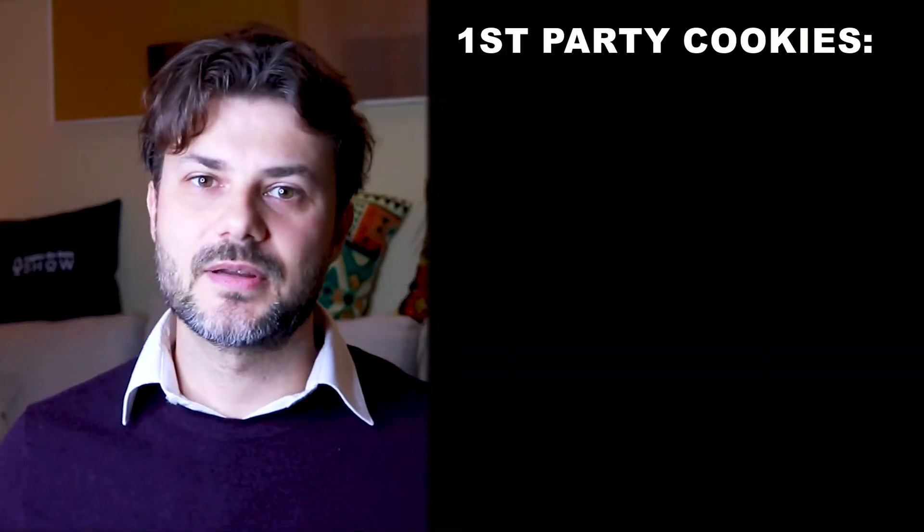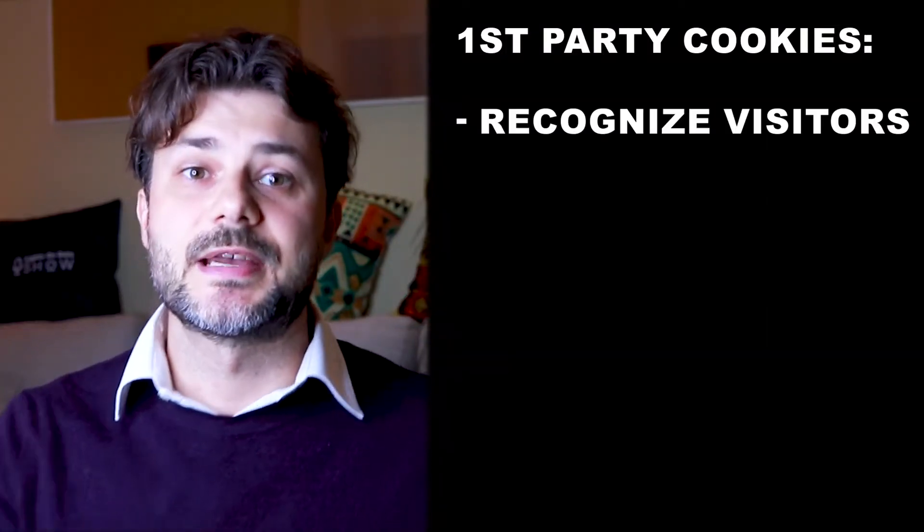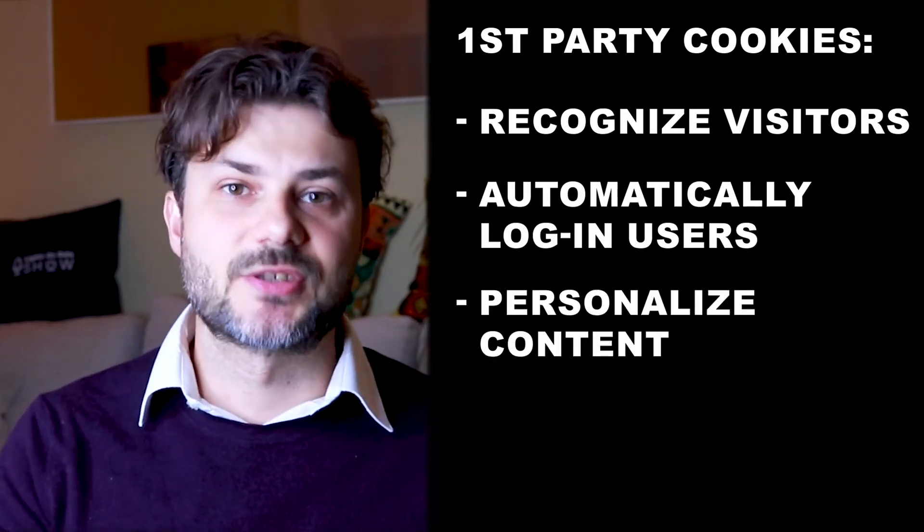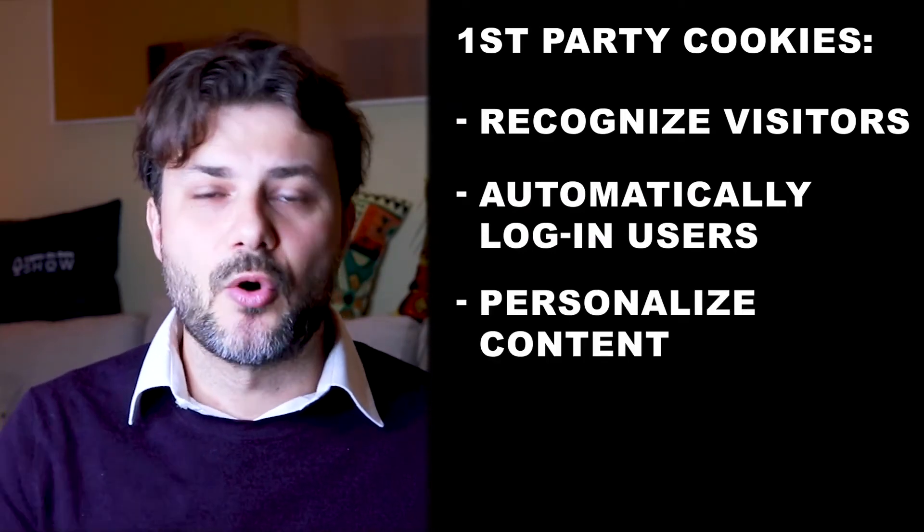If you have a website, you want to stop relying on third-party cookies and focus more on first-party cookies. First-party cookies will help your website recognize visitors automatically, log in users, and personalize content without being intrusive or violating user privacy. And trust me, wording that consent and writing that privacy policy can be confusing — even analyzing all that first-party cookie data. That's why there are services and tools like P-Week Pro to help us out.